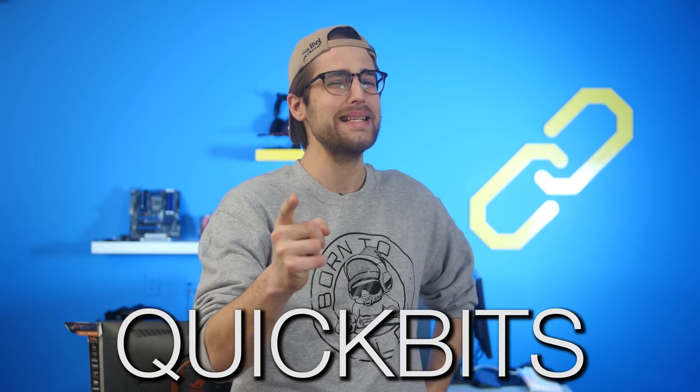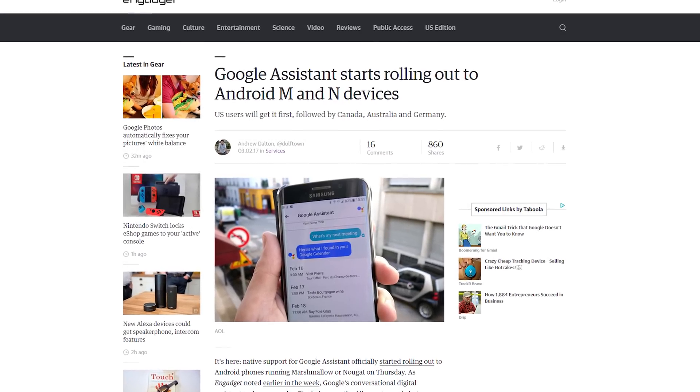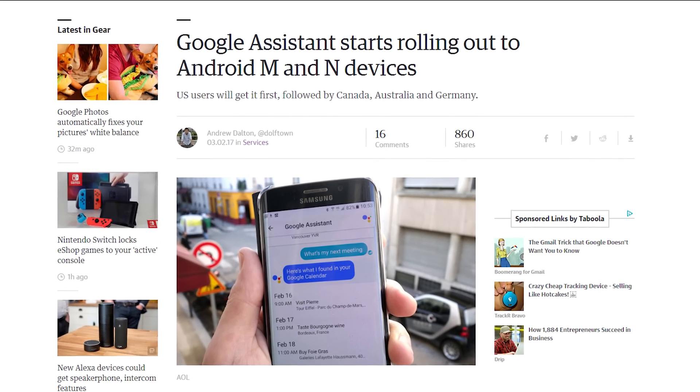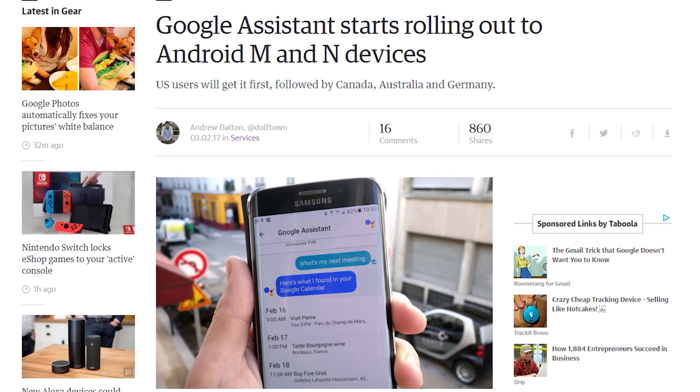It's time for Quick Bits! Support for Google Assistant has begun rolling out to anyone with an Android phone, if you're running Marshmallow or Nougat, and if you have at least 1.5 gigs of RAM and a 720p screen. America gets it first, as always, followed by Canada, Australia, and Germany. Okay, Google. Love ya.